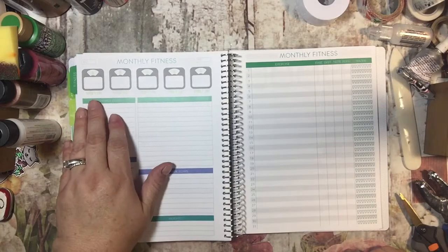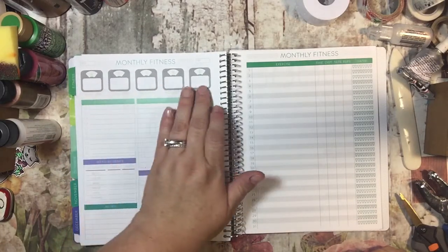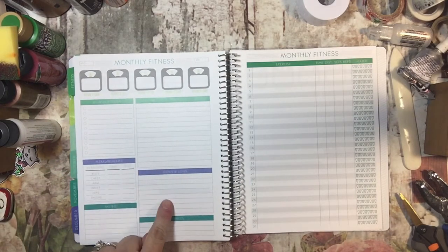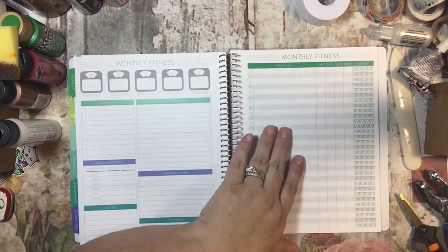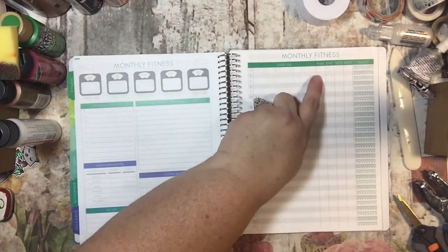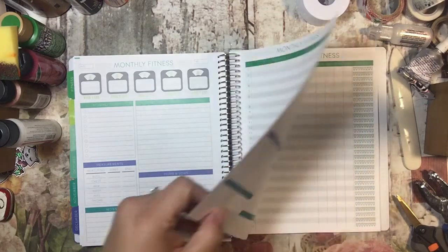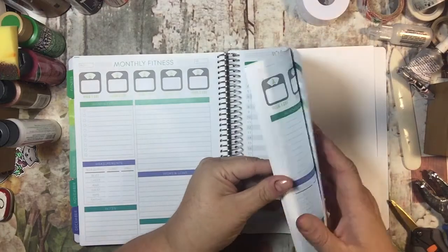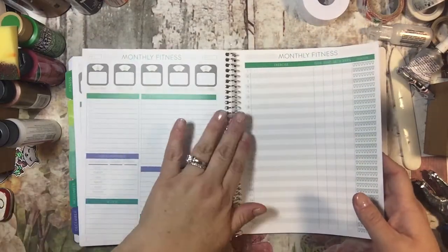Then it has your monthly fitness for weeks one, two, three, four, five for you to write your weight. And then monthly goals, this month's fitness plan, measurements, highs and lows, notes, and rewards. Here's your monthly fitness — it has every day, one through 31, for you to write your exercise, your time, distance, sets, and reps, and then to track your water intake. There's one of these for every month of the year so you can keep track of all of that.